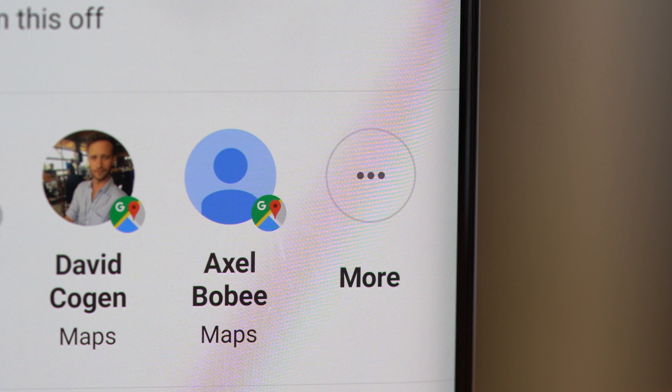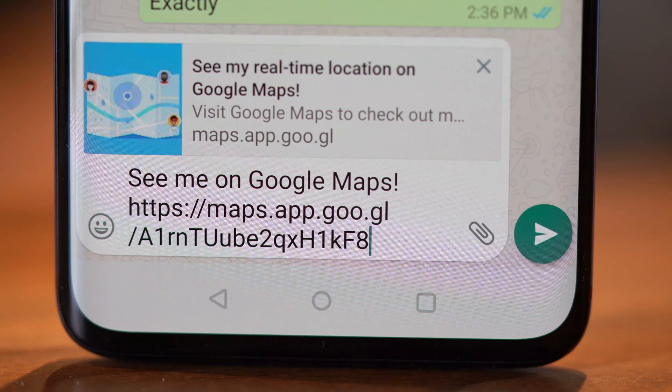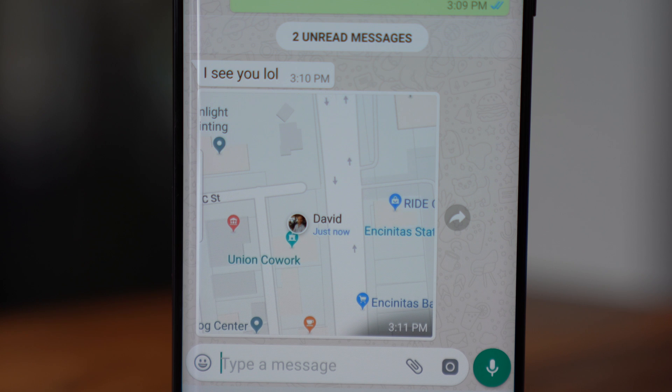You can then choose the person from the list of people in your contacts that also have Google Maps installed on their phone, and tap more to be able to search all of your contacts. Also, if you choose a time limit and not until you turn it off, you can just share your location via a link using any normal sharing service, or even by copying the link and sending that as a URL.